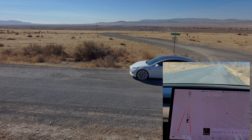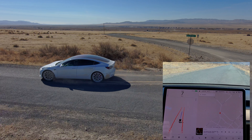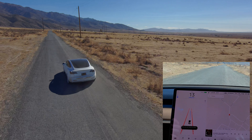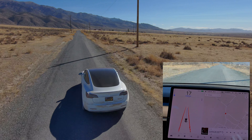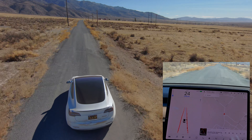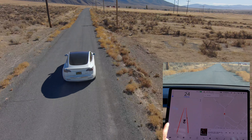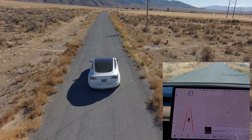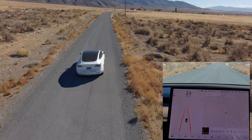We're going to try FSD. So we got the new 2020.8.40.12, it has the new UI. It's pretty incredible because actually this is my very first time using FSD since the update.